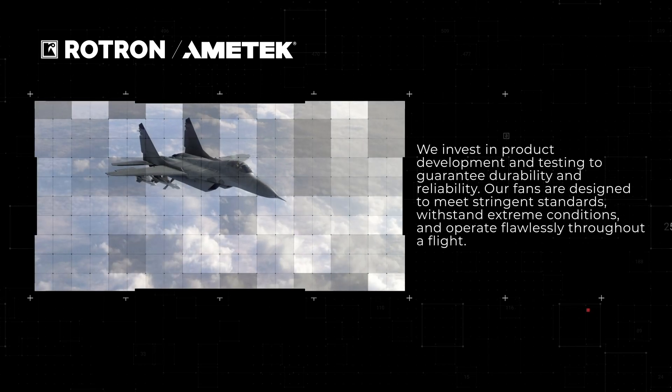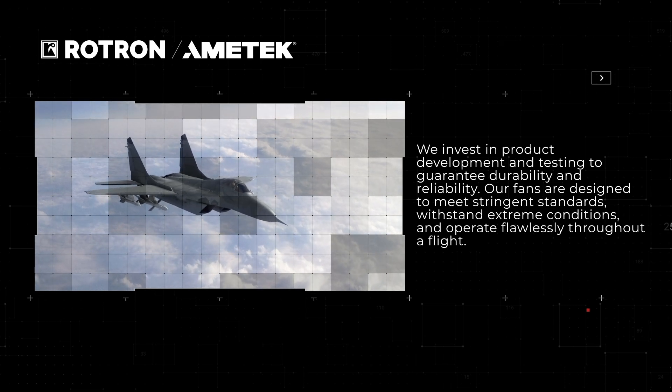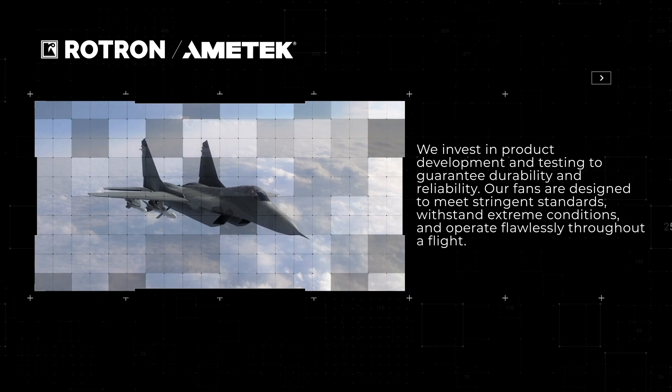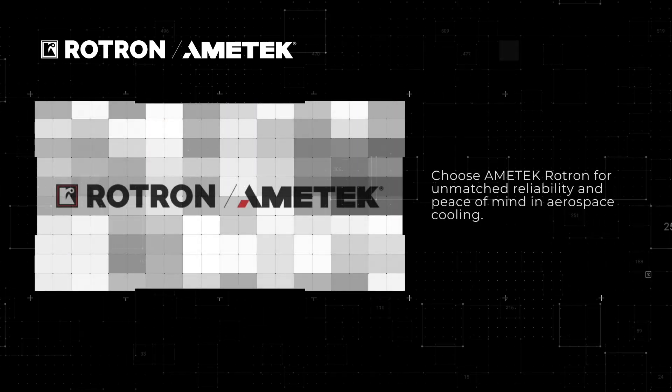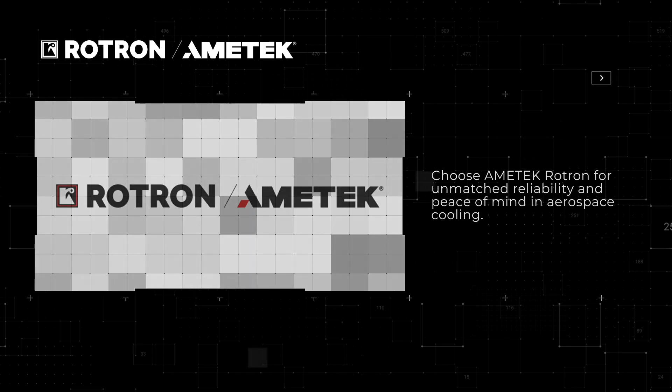We invest in product development and testing to guarantee durability and reliability. Our fans are designed to meet stringent standards, withstand extreme conditions, and operate flawlessly throughout a flight. Choose Amatec Roadtron for unmatched reliability and peace of mind in aerospace cooling.